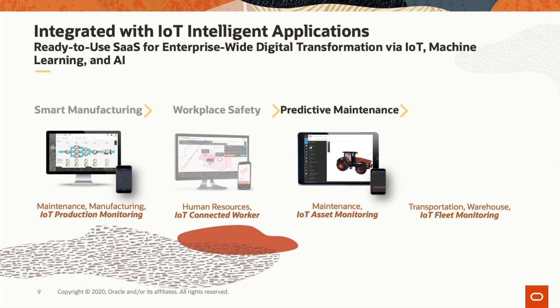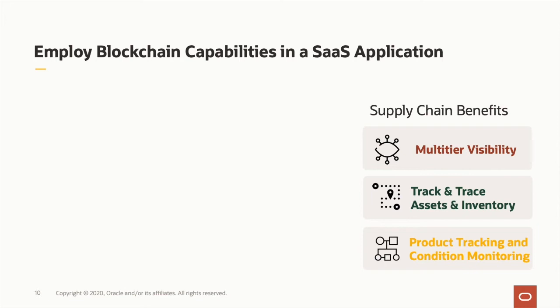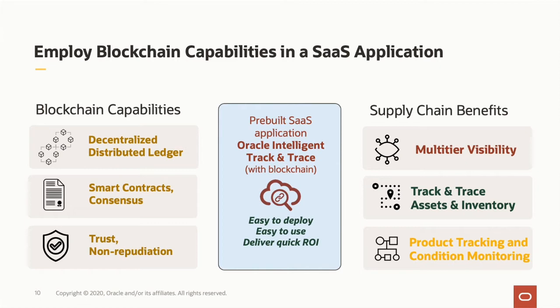All these business processes can be further enhanced by IoT applications, which extend insight and connectivity into the physical world and link this into the digital thread of supply chain processes — in manufacturing, maintenance, logistics, and HR. We also apply private blockchain capabilities to support supply chains by incorporating them into SaaS applications — Oracle Intelligent Track and Trace, linked to Oracle Supply Chain Cloud — making it easy for business users to get up and running faster while realizing multi-tier visibility and establishing greater trust amongst network members.